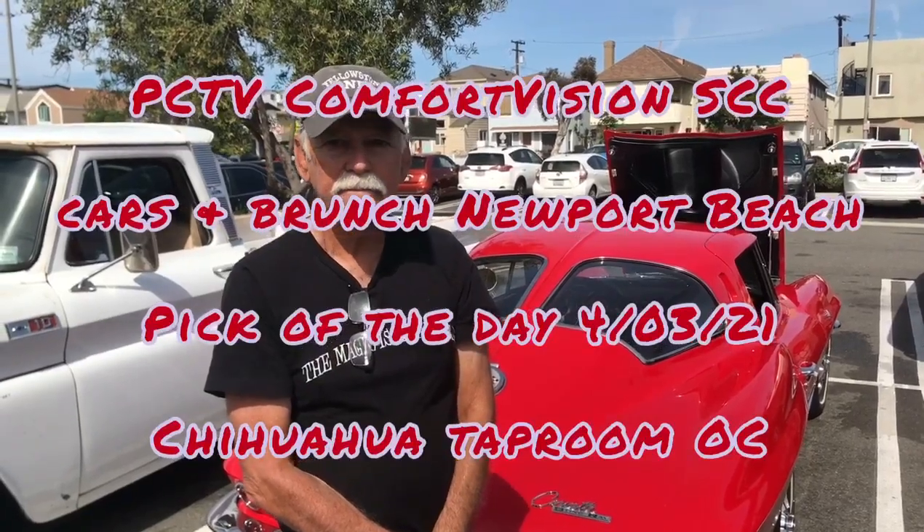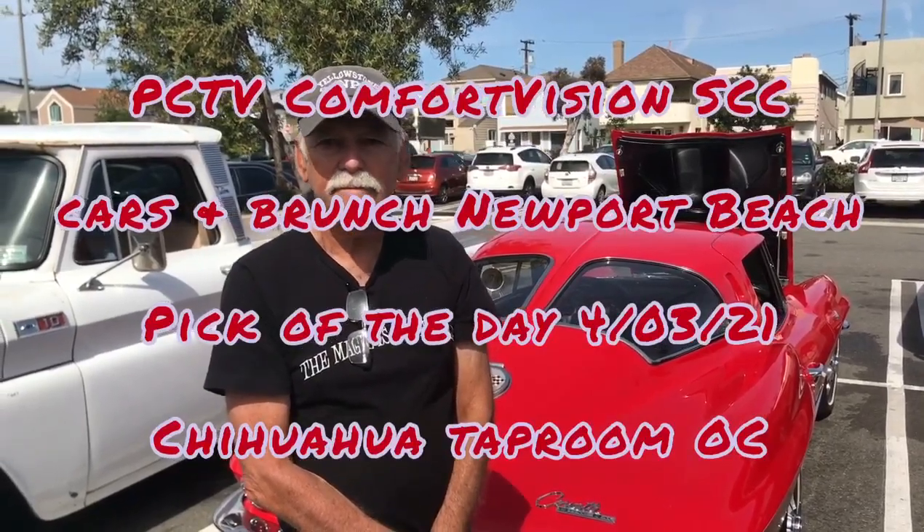Hi guys, this is Patrick here on PCTV, Comfort Vision, SCC, out here at Cars & Brunch, Newport Beach, Easter Sunday, and we have our pick of the week. This is Tim — tell us please about your beautiful '63 split window Vette.